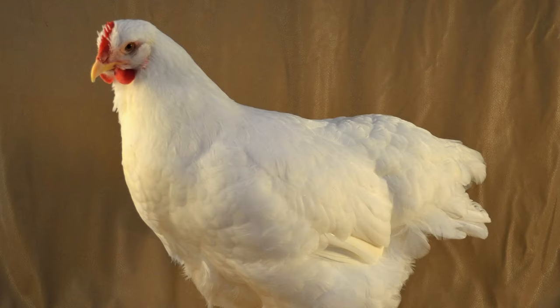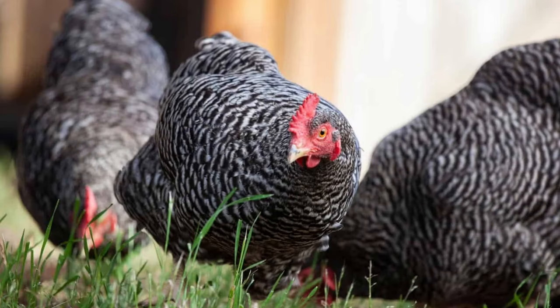The other half of the Cornish cross genes were supplied by the White Plymouth Rock. All varieties of the Plymouth Rock are a good choice of meat bird for your flock. Before World War II, they were the most popular small flock breed, reaching 7 to 10 pounds and ready to process at 16 to 20 weeks.